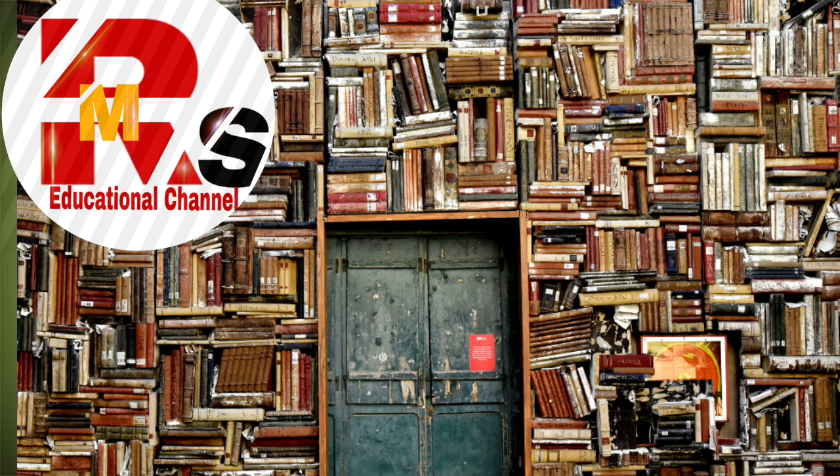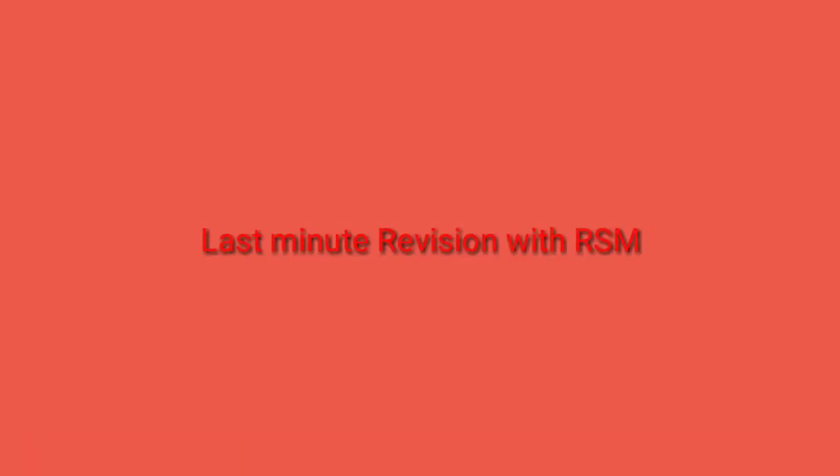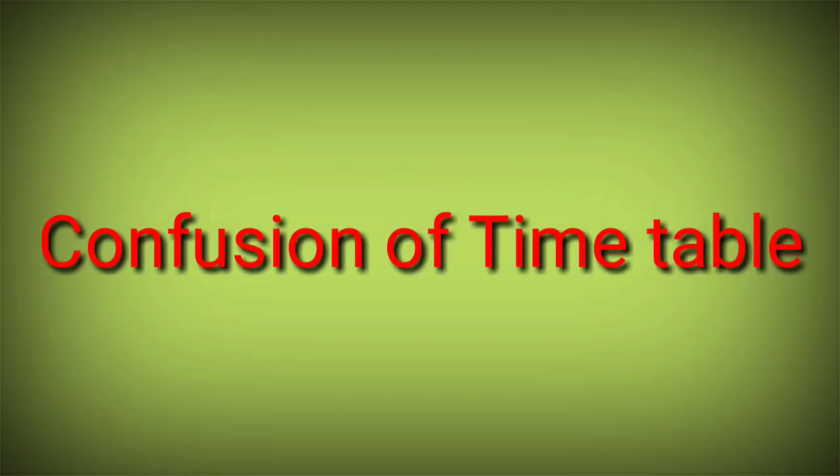Hello everyone, welcome back to the channel — Last Minute Revision with RSM. Today's video is about FYB.com and I'm going to give some important tips which are going to be very helpful in the exam. So watch this video until the end.